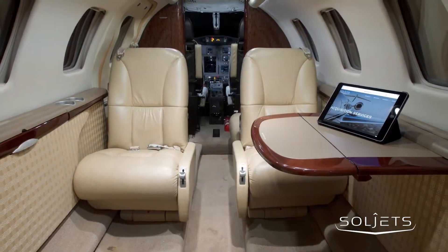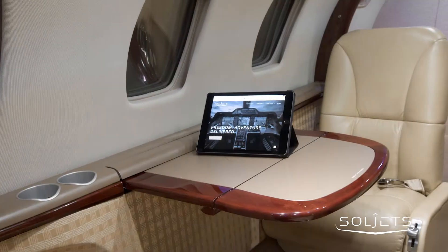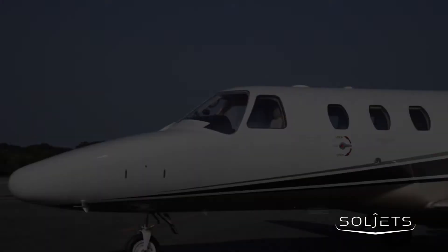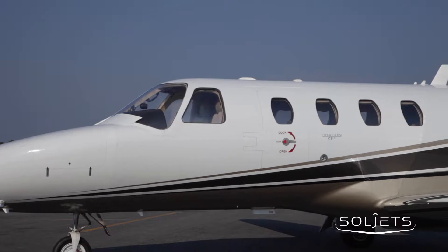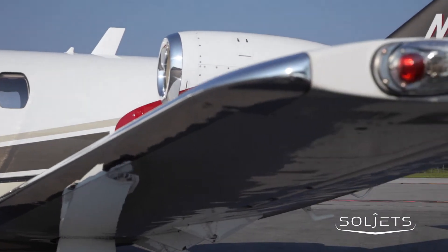Serial number 672 is complete with a six-passenger interior including a belted lav and a forward side-facing seat, all completed in cream leather. The show-stopping exterior features a pure Matterhorn white base accented with tan, gun-metal gray, and maroon detailing.